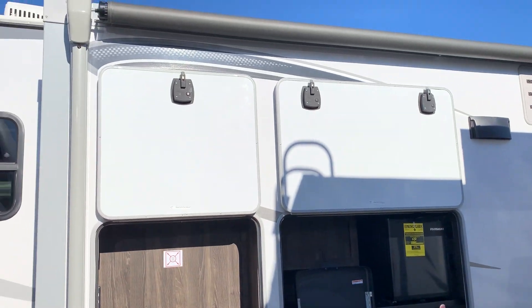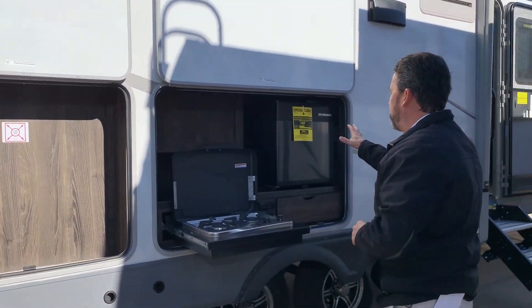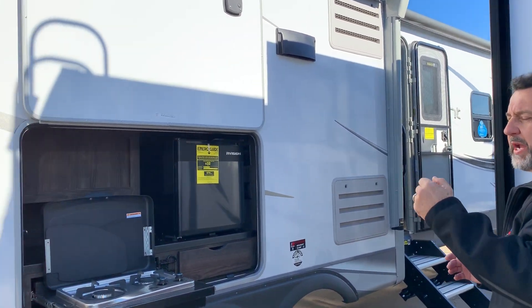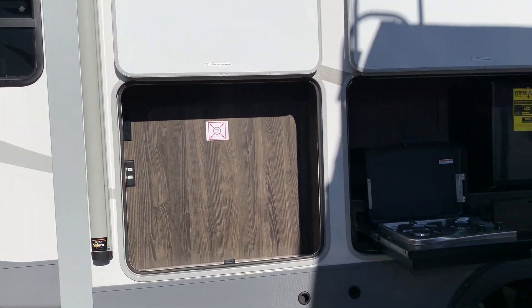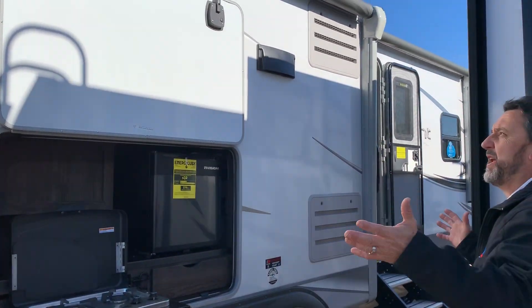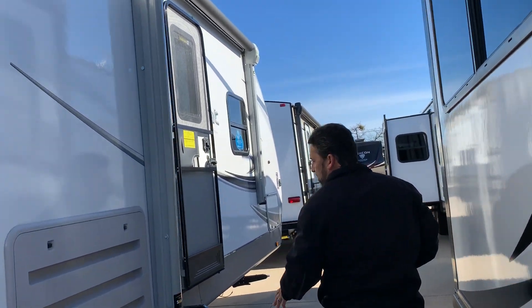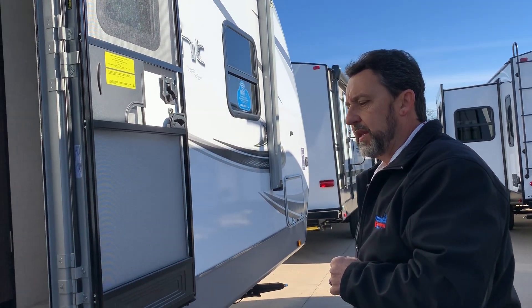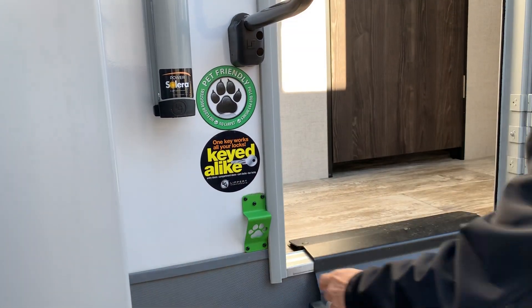Outside party center galore here guys. You can put your large TV there, two burner cooktop, you have your mini fridge, and it also has a bracket coming off the bumper with a grill that comes with it as well. So grill, stove, and fridge, and TV — everything out here. Two awnings, residential steps, and it does have a little dog holder. You put your leash right there for your dog, but it's a bottle opener as well.